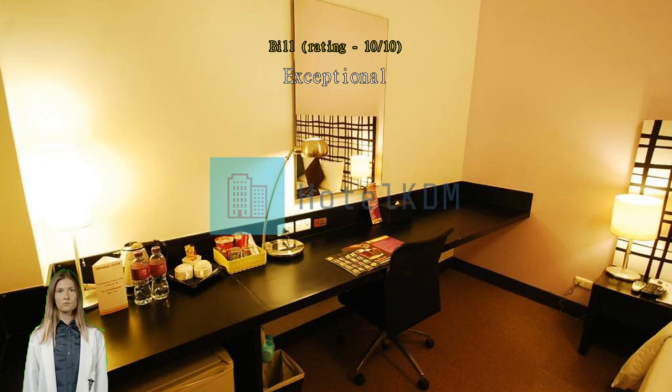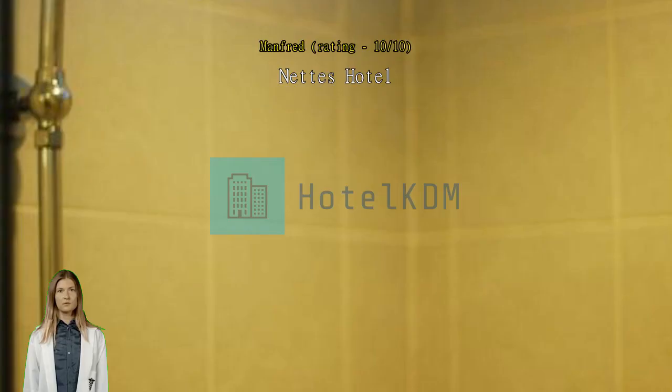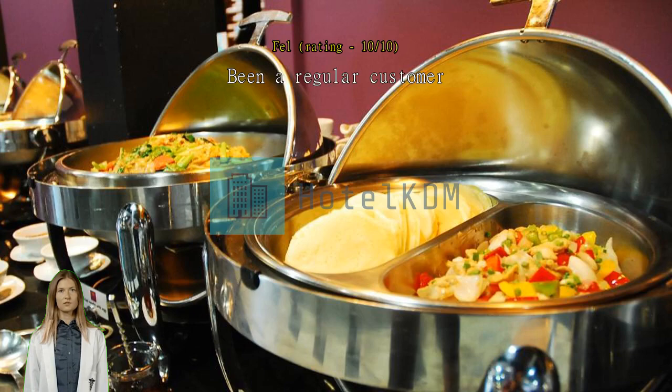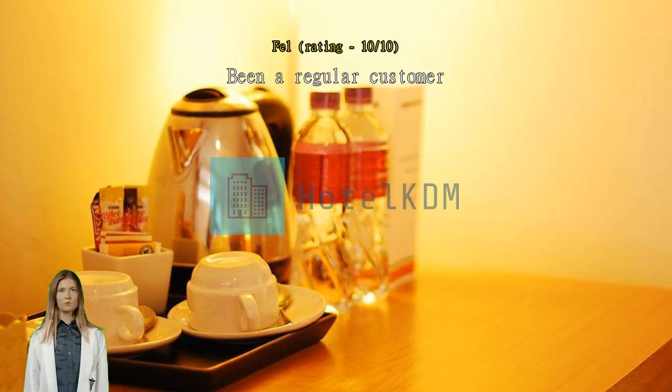Nice hotel near the German Embassy. Been a regular customer. Great location. Excellent staff. Nice place. Very good hotel.